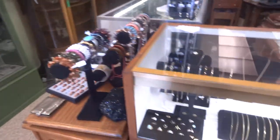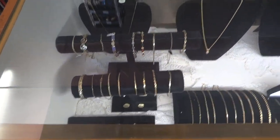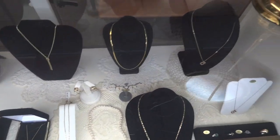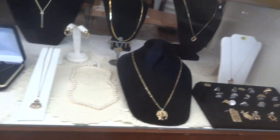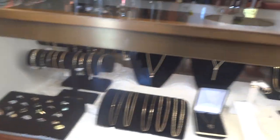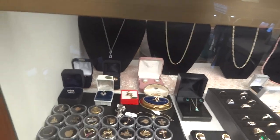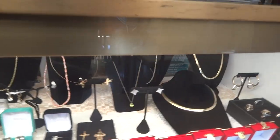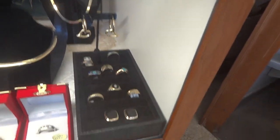Let's go over to our gold. We have 10K, 14K, 18K, and platinum. Everything is in new condition. Everything has been cleaned and polished. Again, from necklaces, bracelets, earrings, rings — we have cufflinks. This is our men's section.